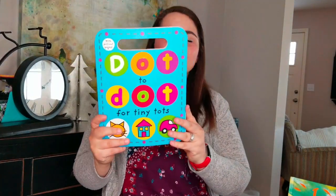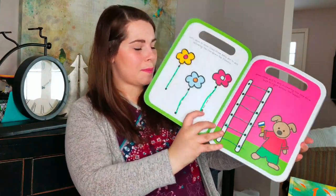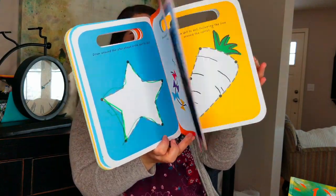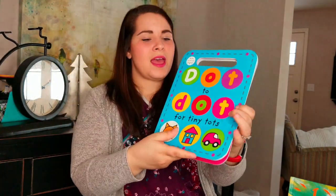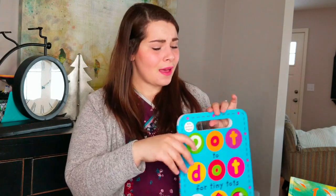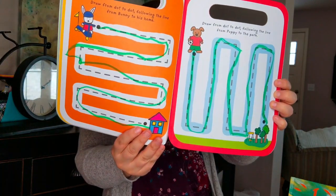We have the Dot to Dot for Tiny Tots, which is a pen control book. The recommended age is three and up, but my daughter started pen control right at two — she wasn't good at all at first. Now she just turned three about three weeks ago, and she can do most of these activities pretty easily and pretty well.